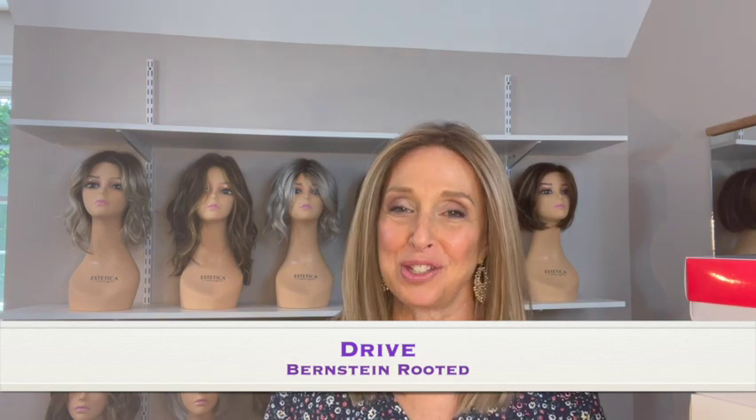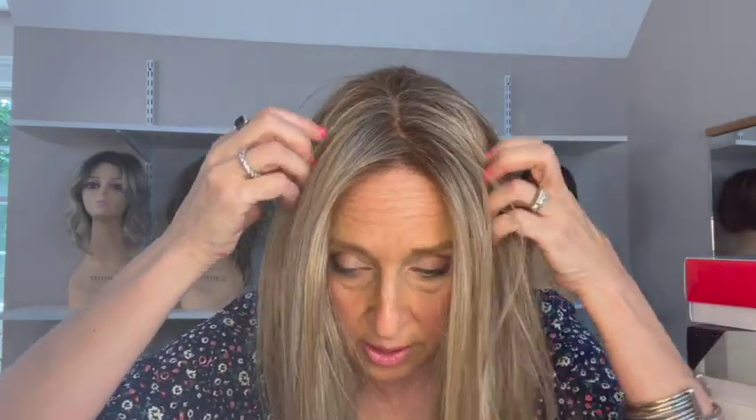This next beauty is called Drive. She's from the Perucci collection, which is described as fashion-forward synthetic and heat-friendly synthetic styles and colors. This is the color Bernstein Rooted. If you want a little lesson on Ellen Villa's color philosophy, head over to my website blog — there's something on that, a few videos. Drive is heat-friendly and she has an extended lace front. She has a mono part which is a center part, and she's heat-friendly up to 260 degrees.